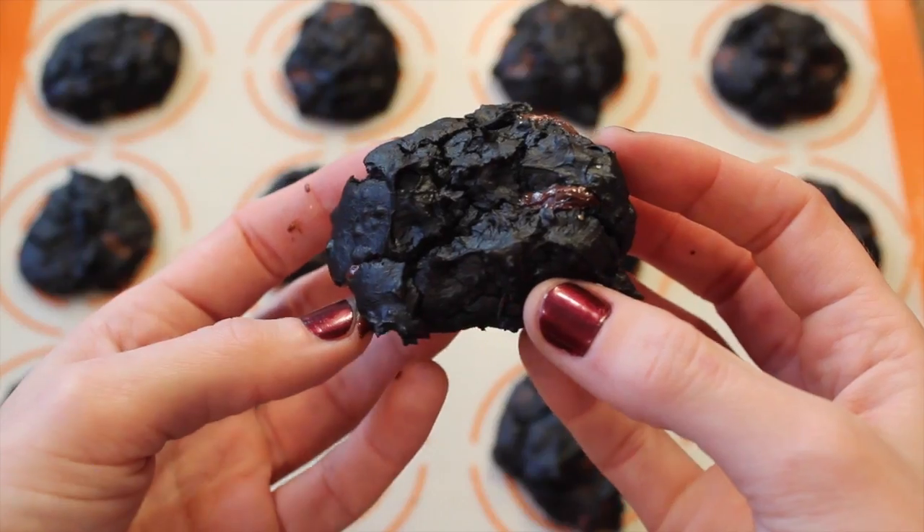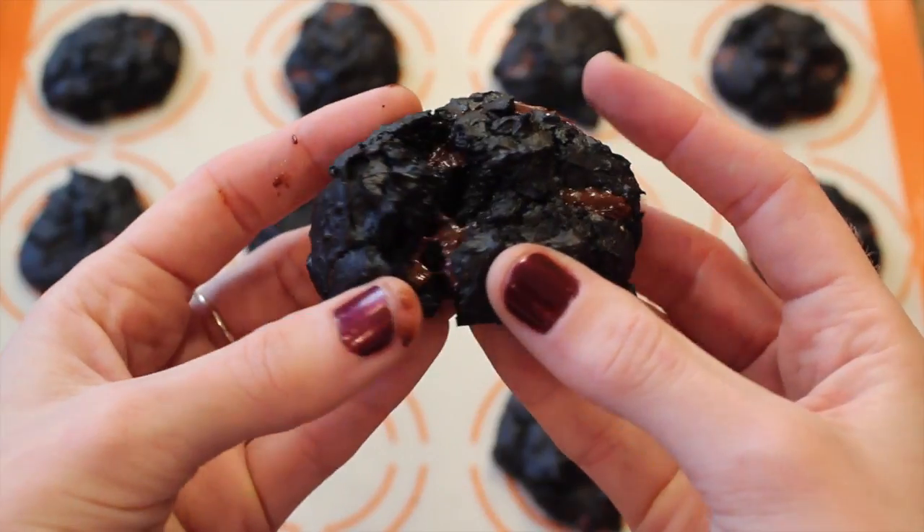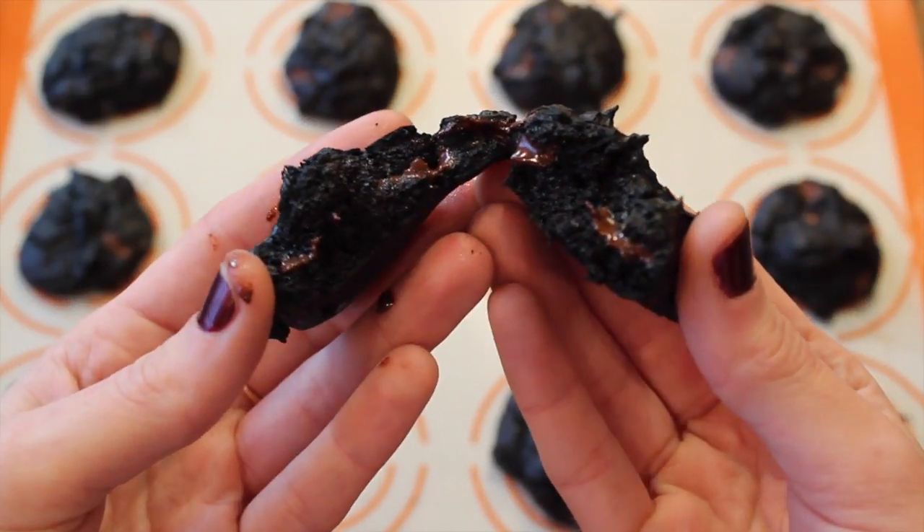Hold up, don't give me the red X yet! These are so fudgy and delicious, you can't taste the avocado at all! It basically tastes like a giant mouthful of chocolate. There's an added bonus too — these babies are gluten free!